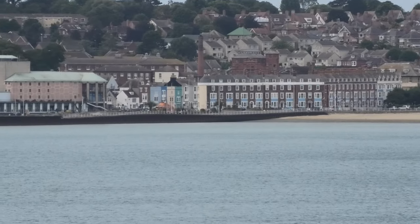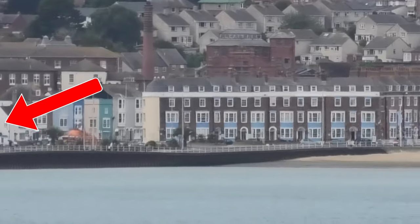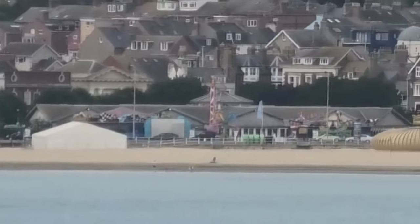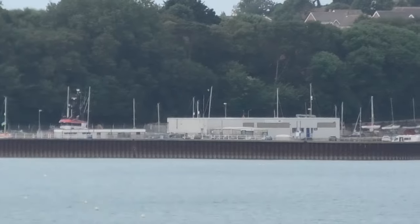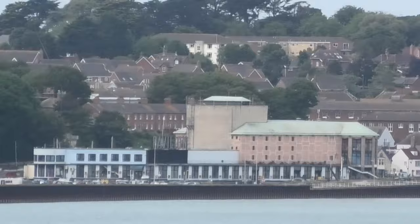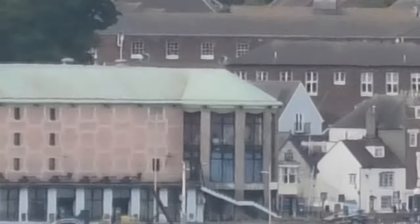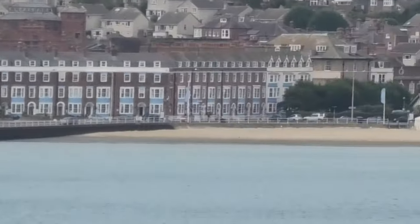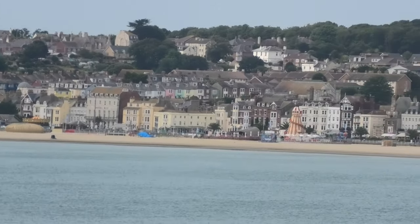I think that is the pavilion, as you can see. The pavilion in Weymouth Harbour. The front of the pavilion, just about there. And yeah, that's the hull of Weymouth.